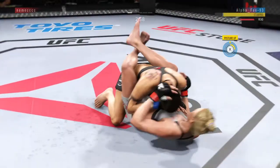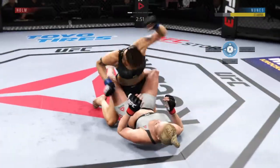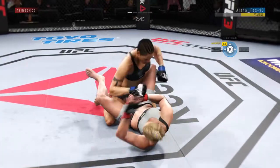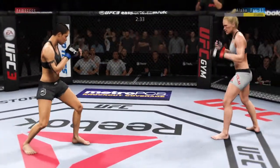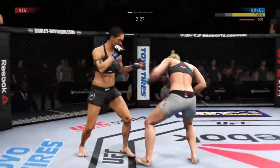Taken down here by Nunez. Nice hammer fist, and very effective with the ground and pound. Back to the stand-up now, both fighters upright. Straight right hand, but she misses.